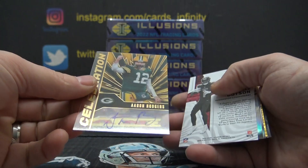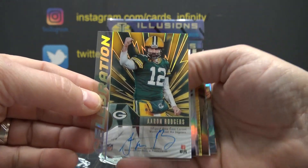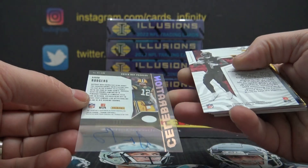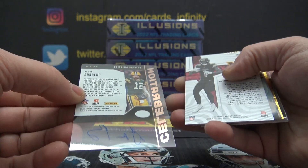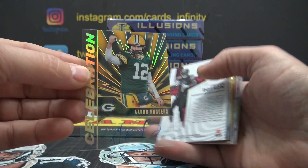We got an A-Rod autograph! This case has been really nice if you haven't been following it — a lot of nice cards have been popping up. This is on-card acetate, Aaron Rodgers. I don't think it's numbered. It's been a really nice case so far.